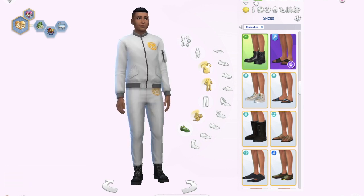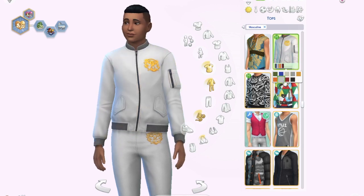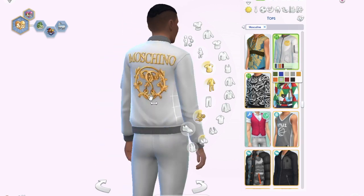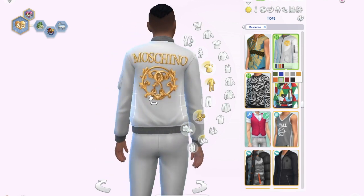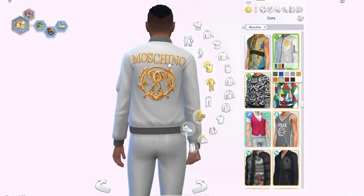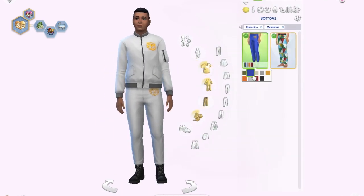The second boys' outfit is a two-piece set — a jacket with a symbol that comes in a lot of swatches. The front of the jacket actually looks really good and I could use it for cold weather. But on the back there's a huge Moschino logo, which makes me less likely to use it. There are matching pants with the same symbol in the same colors. Not my favorite.